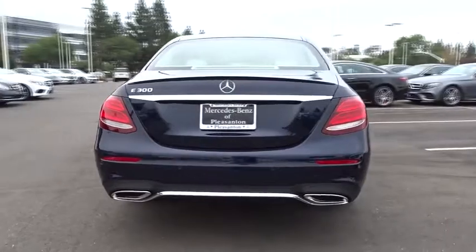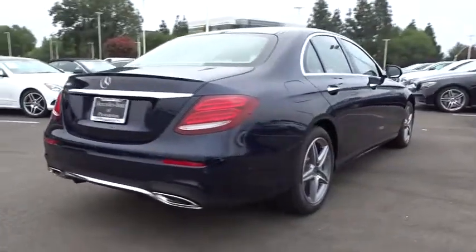Stability control, traction control, anti-lock braking system, power passenger seat, steering wheel audio controls, keyless entry, navigation system.